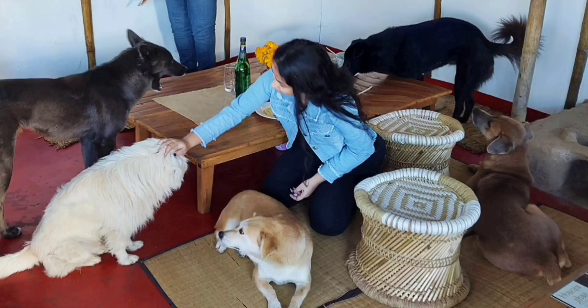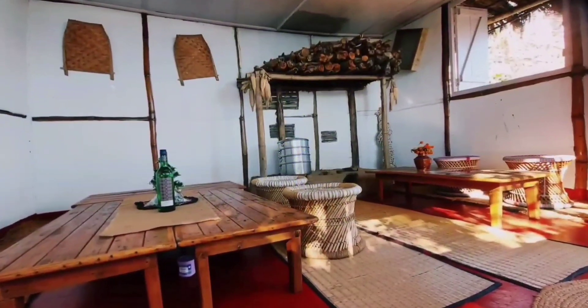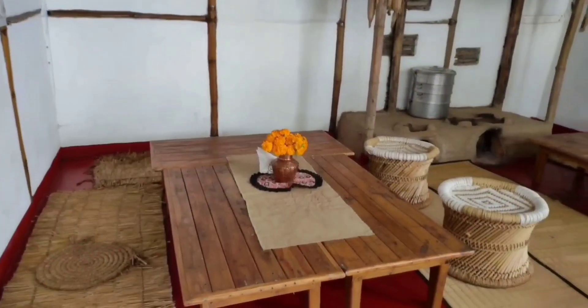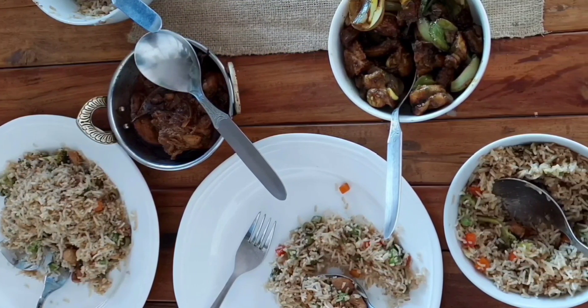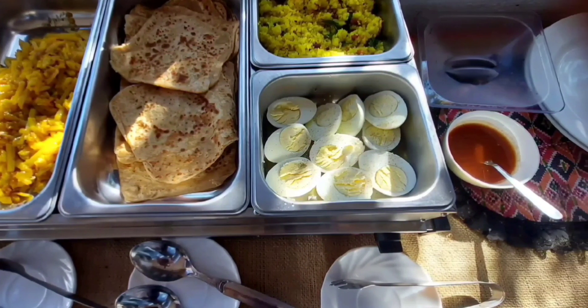This is the Gorkha Kitchen, Aurbhansagar, that serves authentic homemade food. Constructed with bamboos, mud and thatch roof, this place gives you a traditional feel. We had really good lunch here, and this is the breakfast that was offered the next day.